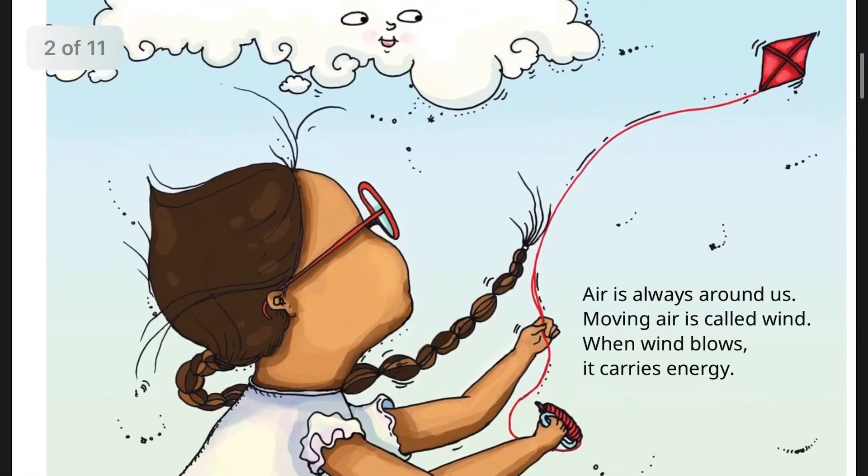Air is always around us. Moving air is called wind. When wind blows, it carries energy.